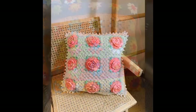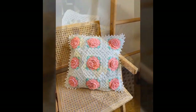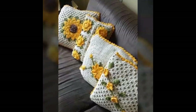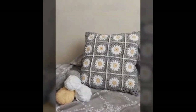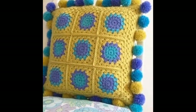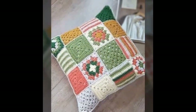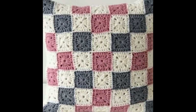Furthermore, crochet cushions can be customized to match any decor style or color scheme. Whether you prefer a bohemian look, a modern minimalist vibe, or a traditional aesthetic, there is a crochet cushion design that will complement your space perfectly. In summary, crochet cushions bring a touch of handmade artistry and cosiness to any home.